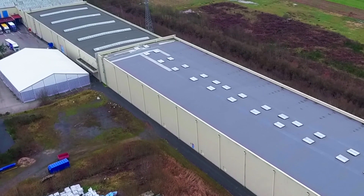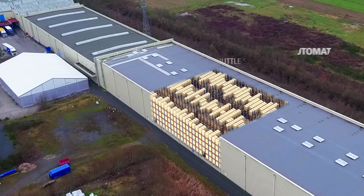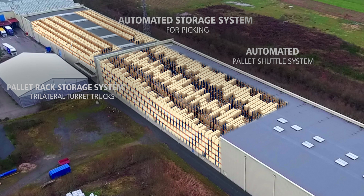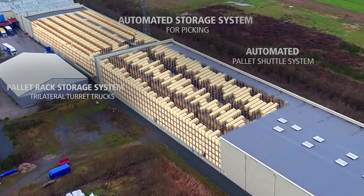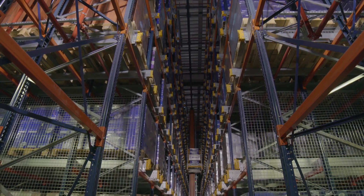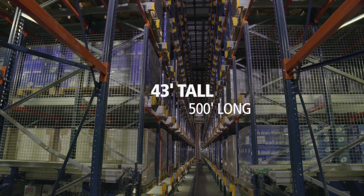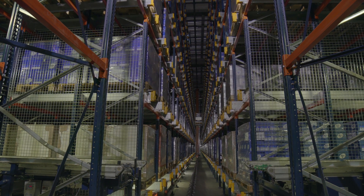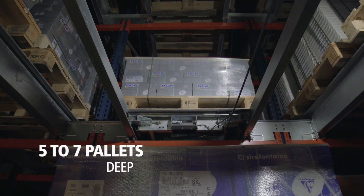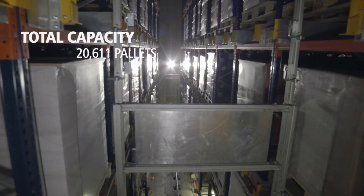The result is a logistics center consisting of three warehousing solutions with fully automated operations: an automated pallet shuttle storage system, an automated storage system for picking, and a pallet rack storage system with automatic trilateral turret trucks. The automated pallet shuttle system stands 43 feet tall by 500 feet long. It has three aisles with blocks of racking on each side that can hold five to seven pallets deep. The total capacity of this solution is 20,611 pallets.